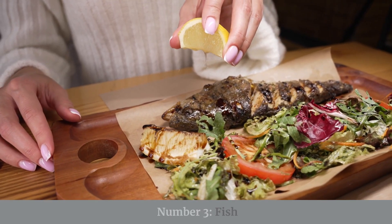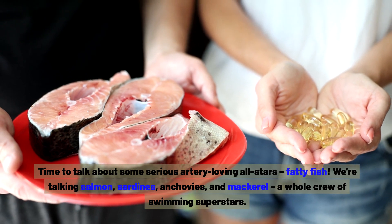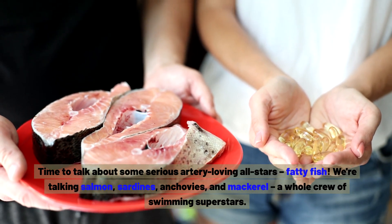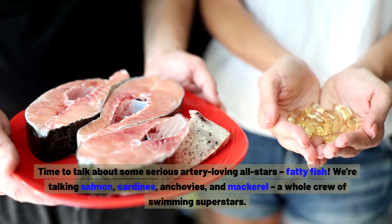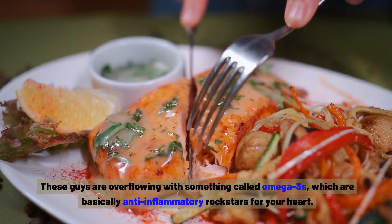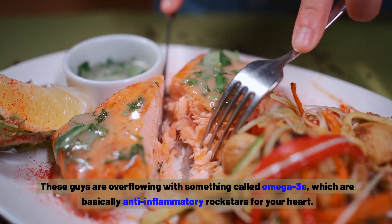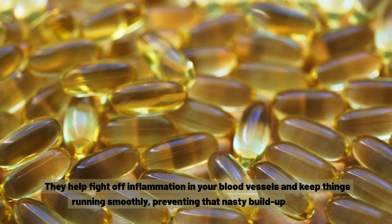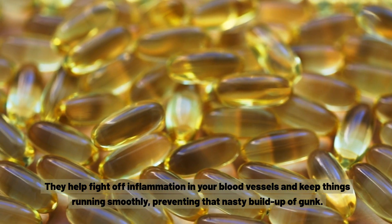Number three: fish. Time to talk about some serious artery-loving all-stars — fatty fish. We're talking salmon, sardines, anchovies, and mackerel. These guys are overflowing with omega-3s, which are basically anti-inflammatory rock stars for your heart. They help fight off inflammation in your blood vessels and keep things running smoothly, preventing that nasty build-up of gunk.